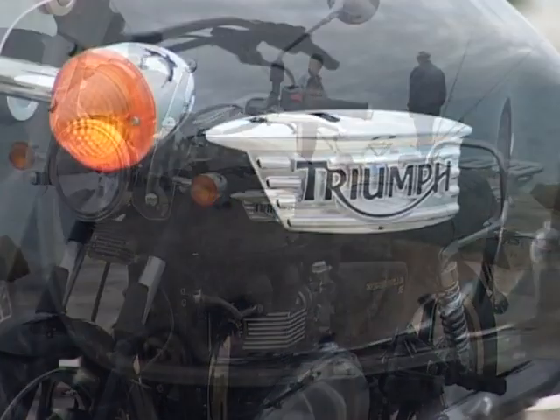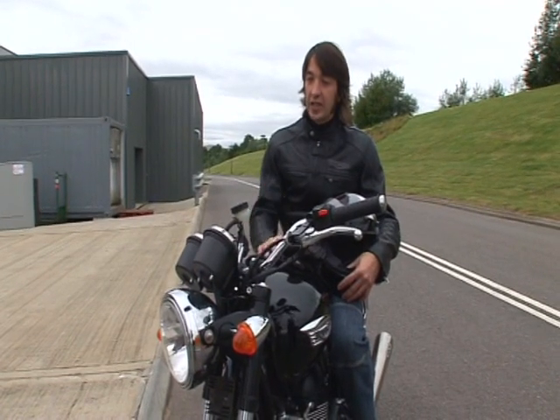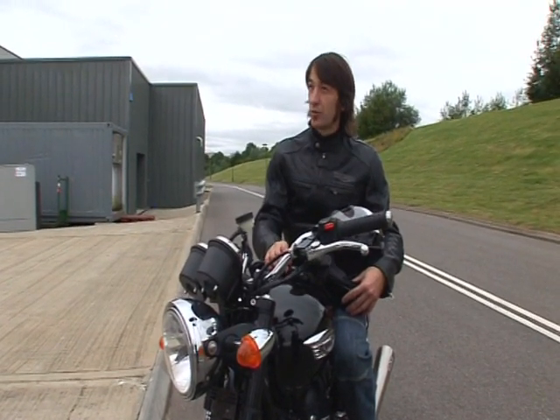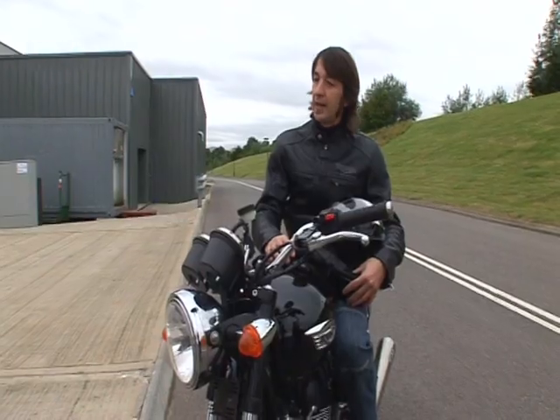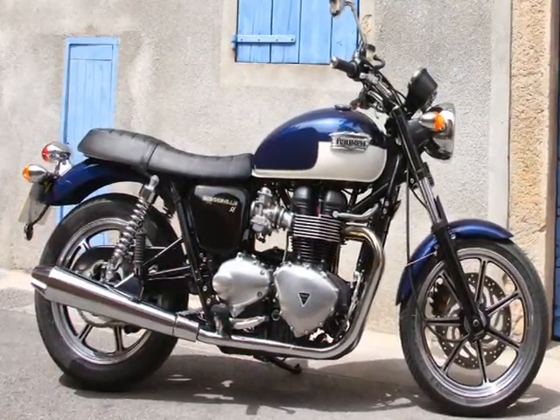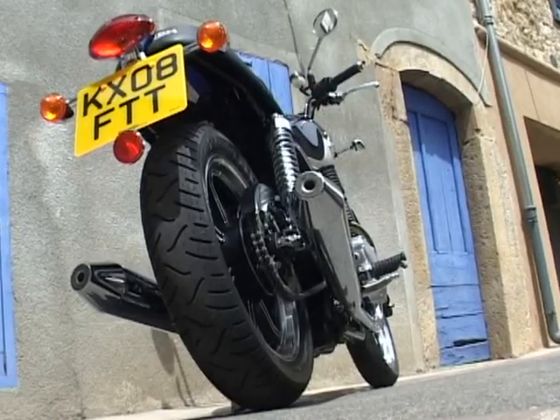I was particularly happy to give feedback for the Global Dealers Conference about the Bonneville SE. Out of the bikes that we are going to be launching this year, the Street Triple and the Daytona 675 have been really rewarding to work and develop, but the Bonneville SE has been truly special for me.